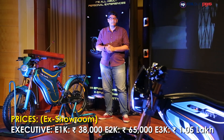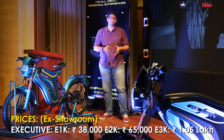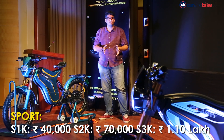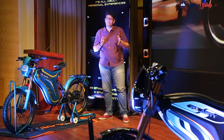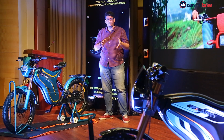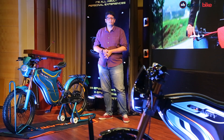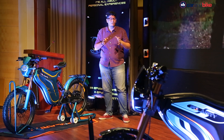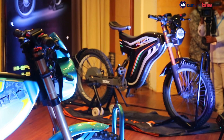Coming to prices, the Executive Range starts at ₹38,000 going up to ₹1,05,000, and the Sport Range starts at ₹40,000 going up to ₹1,10,000. Those are very competitive prices. You do have to register them as a two-wheeler and will get the green number plate now mandated by the government. We can't wait to ride it soon and find out what these bikes are all about.